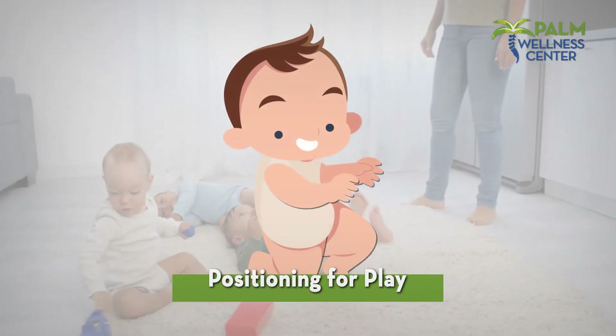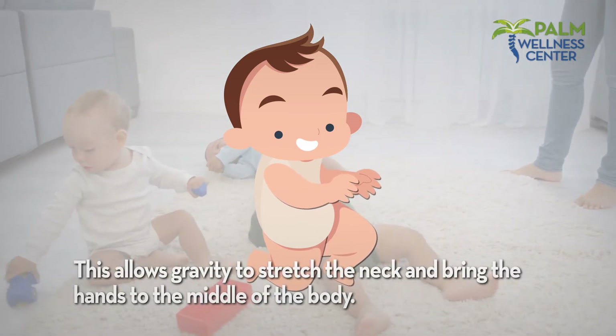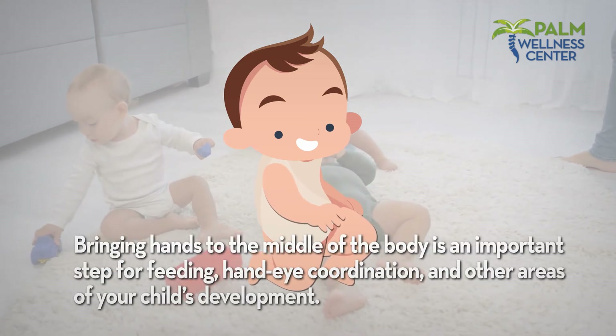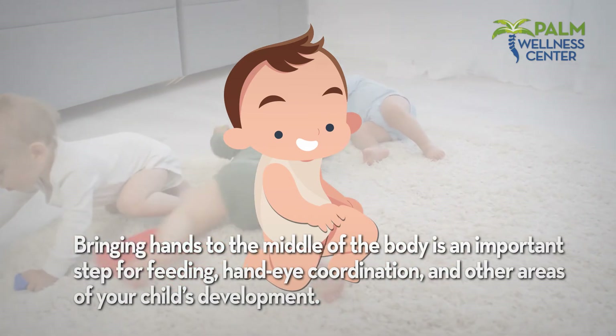Positioning for play: position the child so he can play while lying on his side. This allows gravity to stretch the neck and bring the hands to the middle of the body. Bringing hands to the middle of the body is an important step for feeding, hand-eye coordination, and other areas of your child's development.